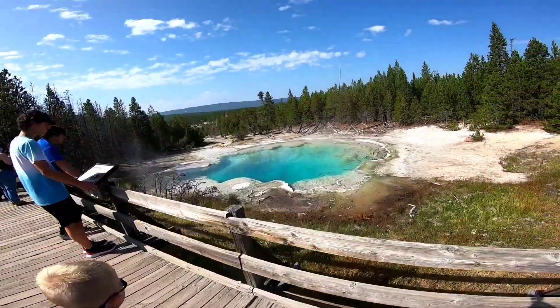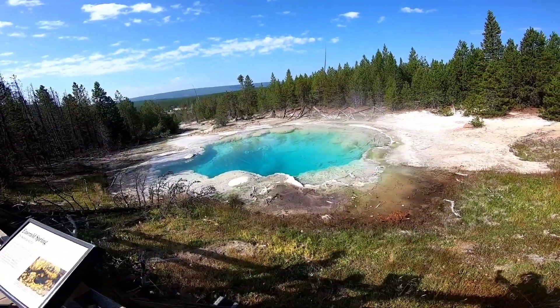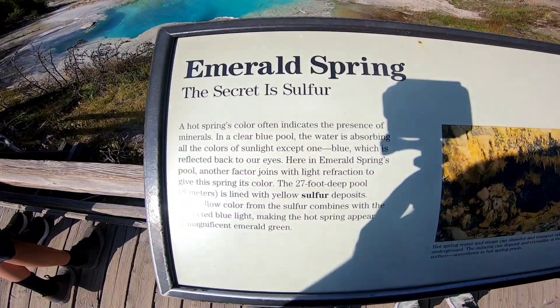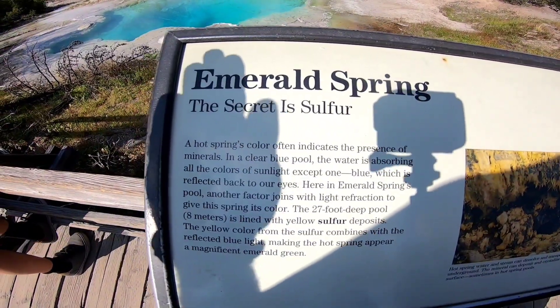That's cute. Mama should call it the Jory Spring. Read that one. The secret is sulfur. Ew — read it.